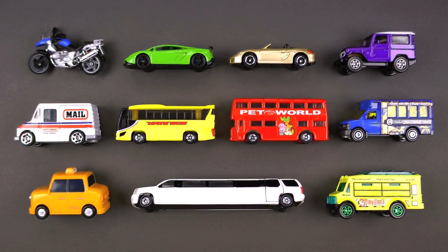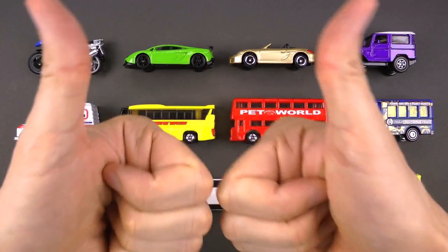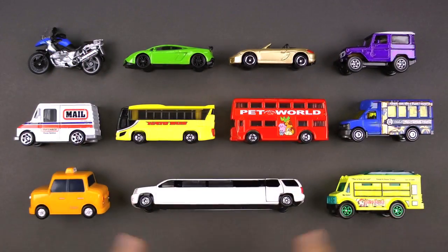Hey you guys, welcome back! Today we have some really cool street vehicles — check these guys out!